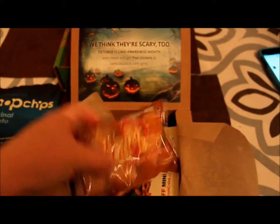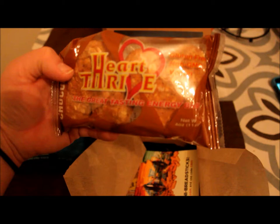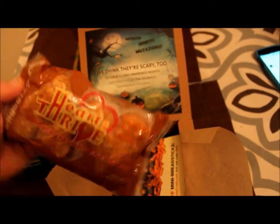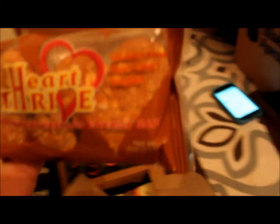Then we got Heart Thrive — great tasting energy. They're gluten-free, non-GMO, and vegan. Chocolate chip. Yummy. They're shaped as hearts, so cute.